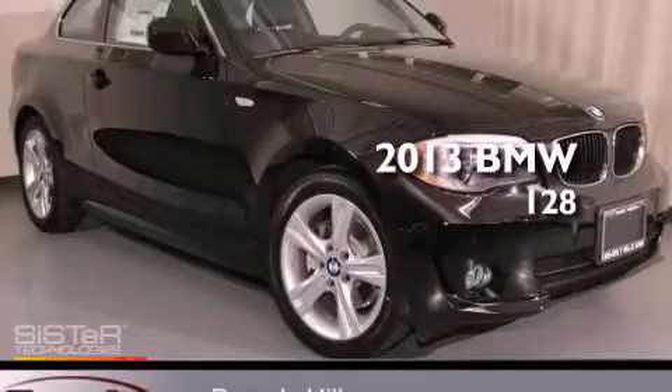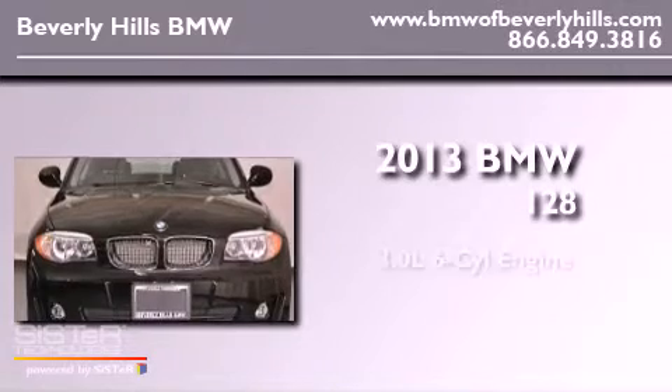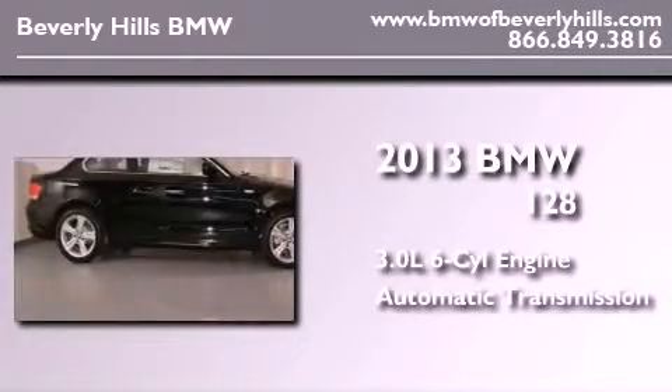This is a brand new 2013 BMW 128. It features a 3.0-liter six-cylinder engine and an automatic transmission.